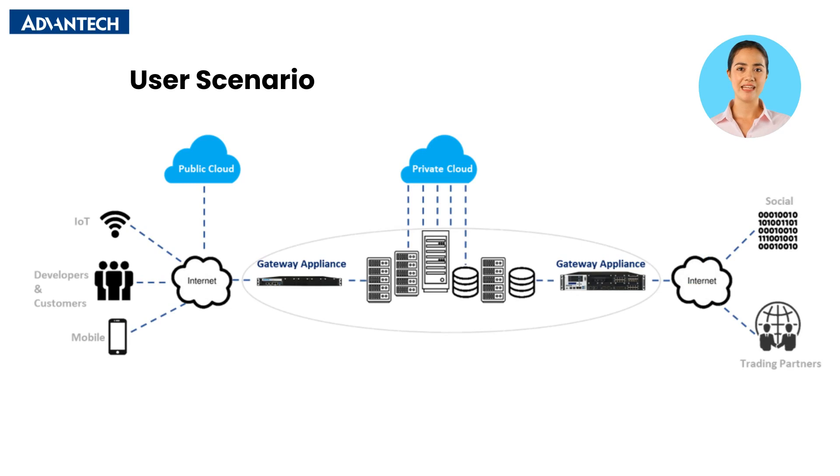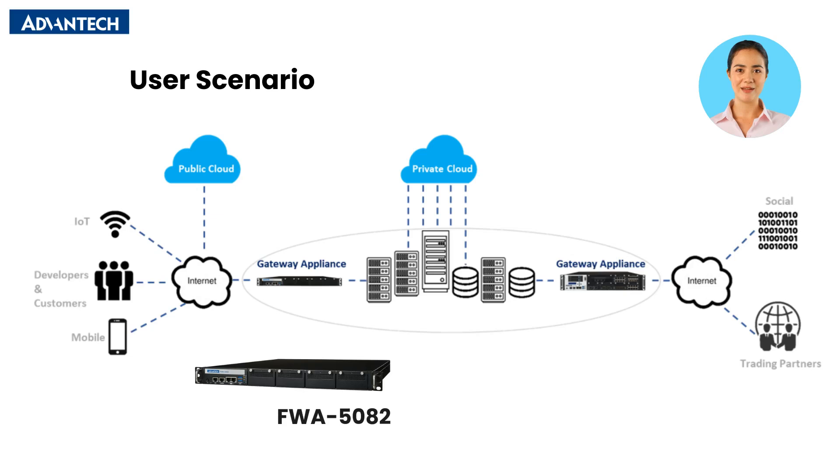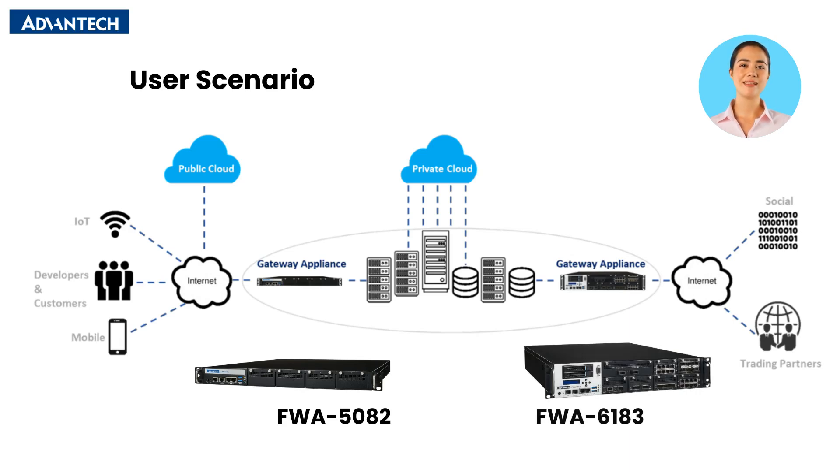The FWA 5082 and FWA 6183 are built for compute-intensive environments and next-gen firewall applications. The FWA 5082 is 1U and power-efficient, ideal for edge setups needing secure cloud traffic. The FWA 6183 suits enterprises with high performance and scalability for big data centers. Both integrate into cloud infrastructures for secure connectivity across IoT, mobile, and business networks.